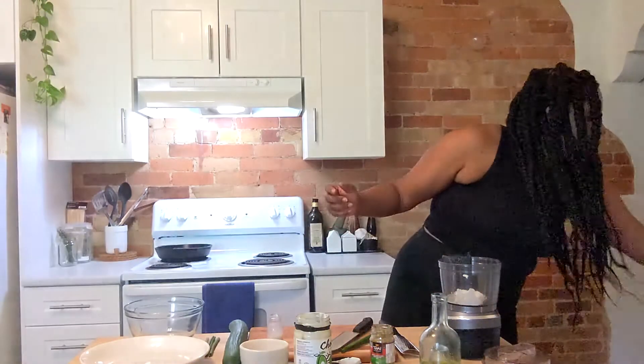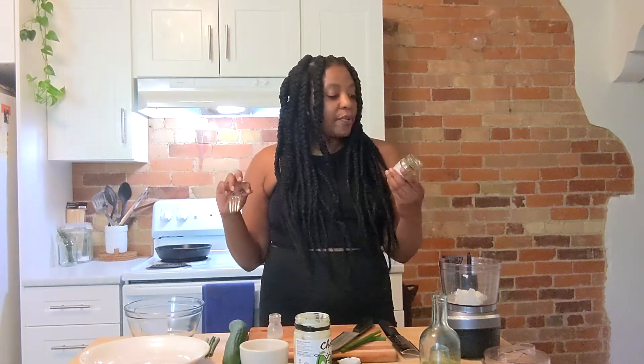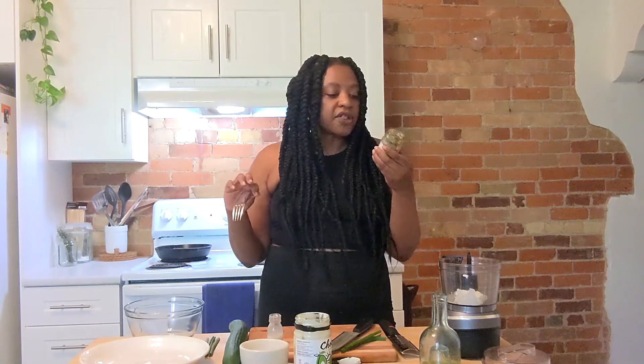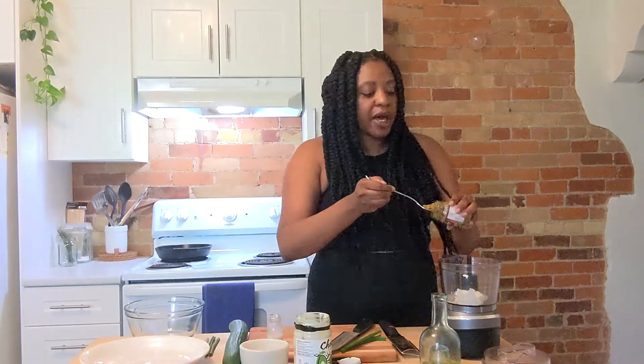We're going to add just a little bit of coconut milk and that's going to give it a lot more creamy richness. You could make your own curry paste and I would give you a standing ovation, but what I'm using is Thai Kitchen green curry paste. They have red and yellow curry paste too. I like it because it's vegan, gluten free, and really deeply flavored.